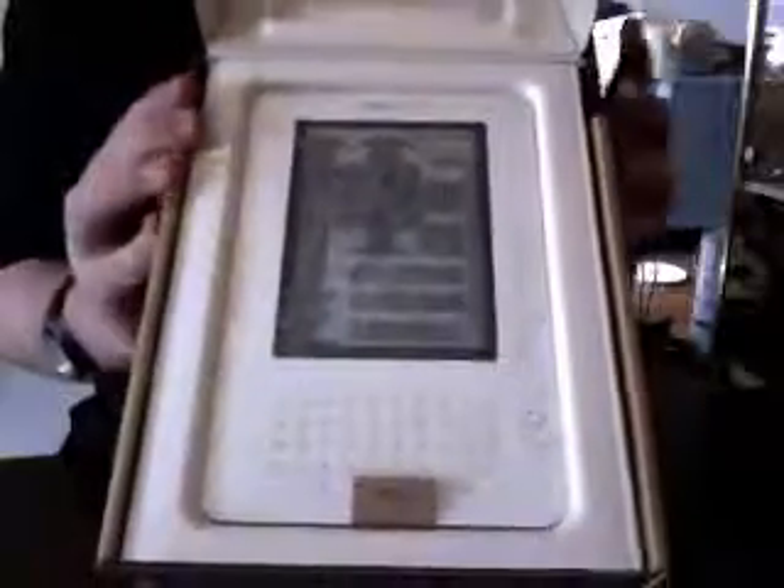So let's open her up. Let me just rip a tab off over there and flip that up. And you just flip it on up, and you get the Kindle. There's a little tab, and the Kindle comes right out.